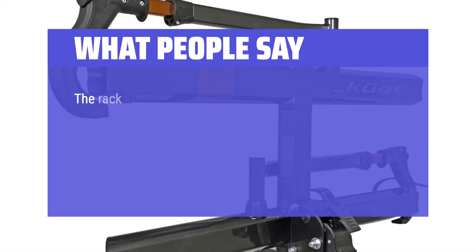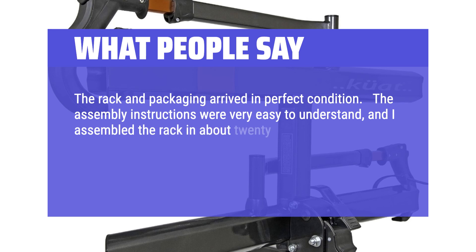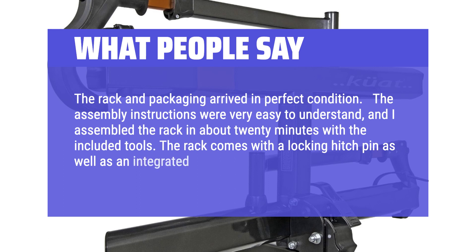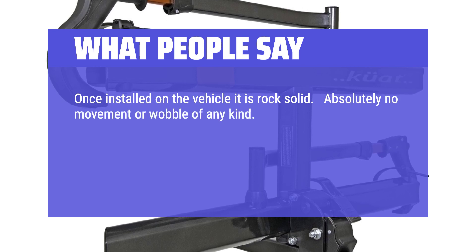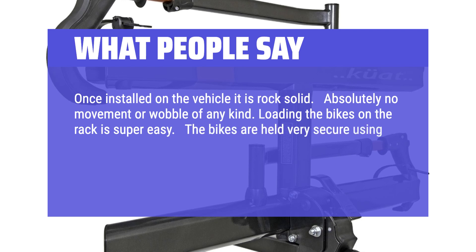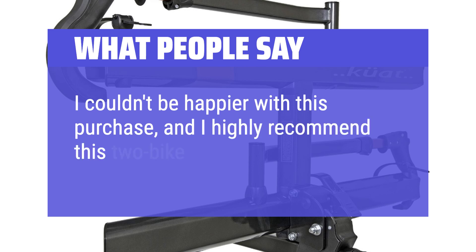What people say: The rack and packaging arrived in perfect condition. The assembly instructions were very easy to understand, and I assembled the rack in about 20 minutes with the included tools. The rack comes with a locking hitch pin as well as an integrated cable lock. Once installed on the vehicle it is rock solid — absolutely no movement or wobble of any kind. Loading the bikes on the rack is super easy, and the bikes are held very secure using the two latching mechanisms. The fit and finish is incredible; it looks as good on the vehicle as it works. I couldn't be happier with this purchase, and I highly recommend this two-bike rack.